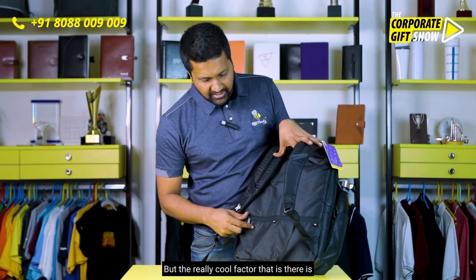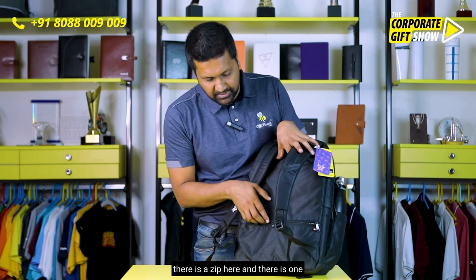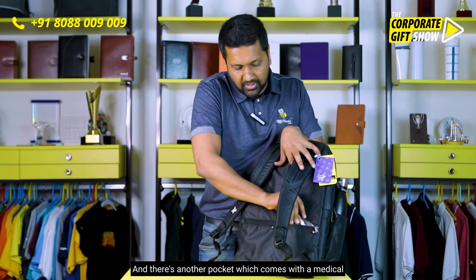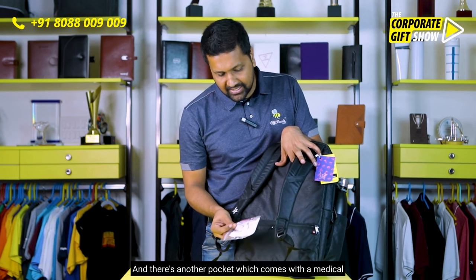I like the back support that is there on the strap. But the really cool factor is there is a zip here, and there is one pocket here where you can keep some things.